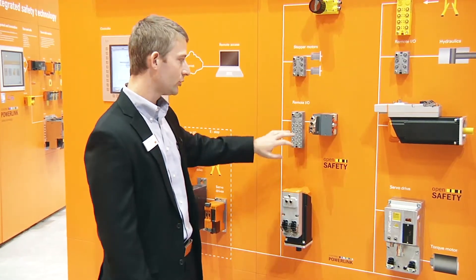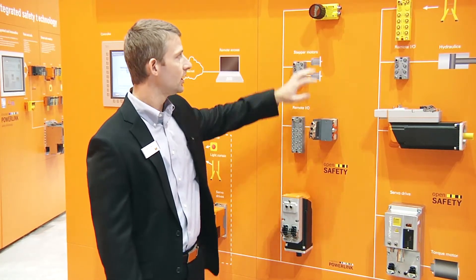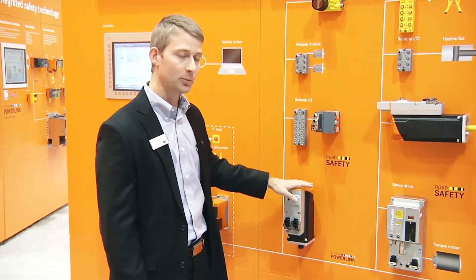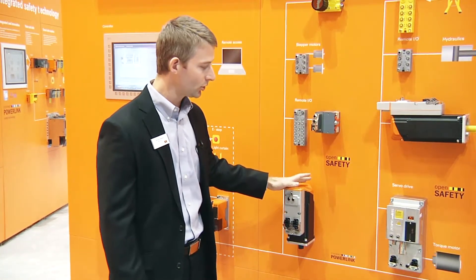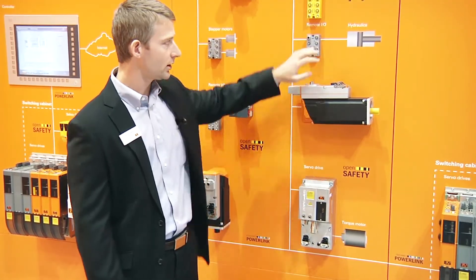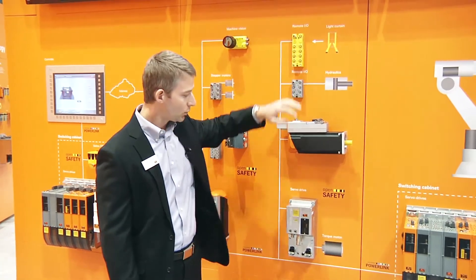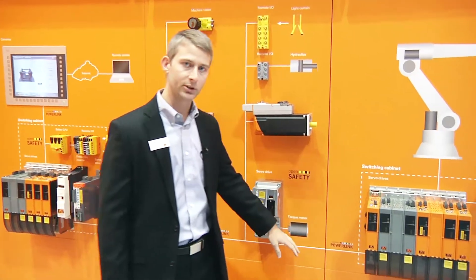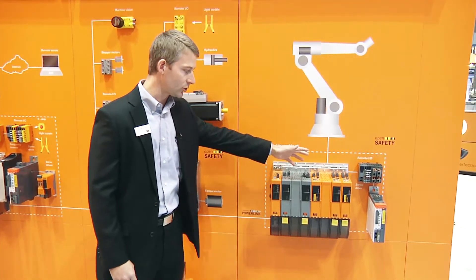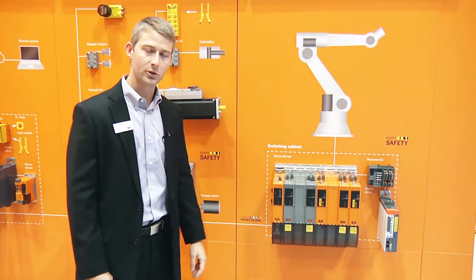We can come off of the servo drive and add washdown I/O, washdown valve modules, and even machine vision. If we need additional power or if we need to run specialized motors like torque motors, we can go to our IP65 servo drives. Again, we can come off with washdown I/O and integrated safety. We can even go a step further and over a single cable connect a robot station as well — here we have a drive rack doing safe motion control that we can connect directly to a robotic station.